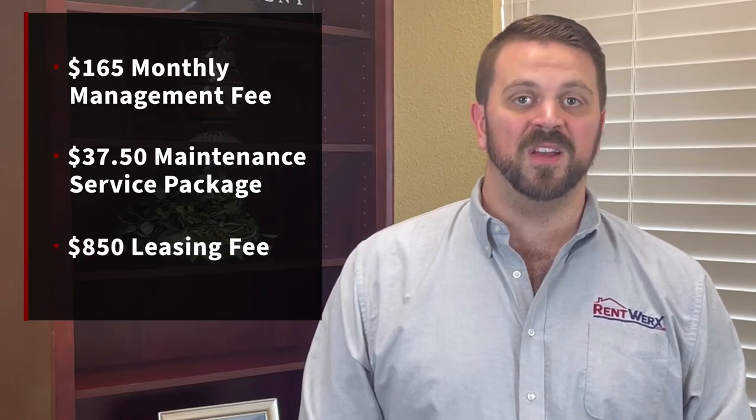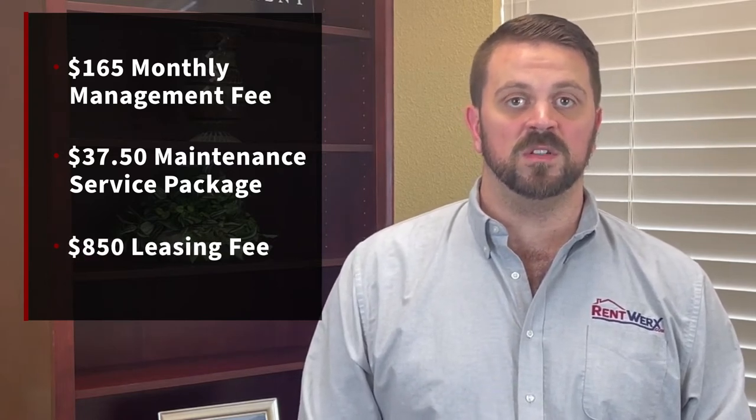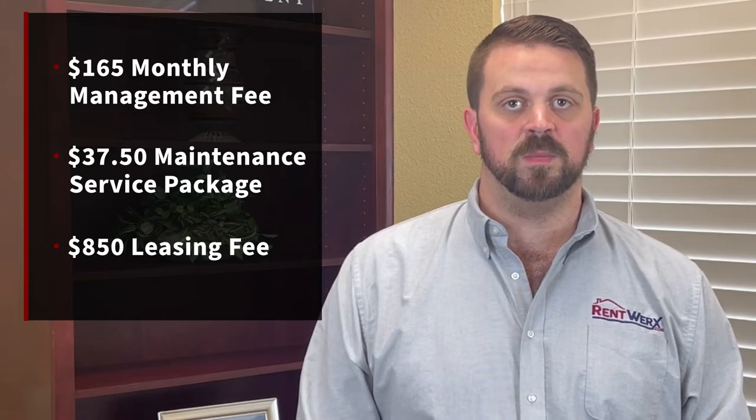This plan comes with the $850 leasing fee, which covers the $300 Realtors Commission that we pay out to realtors who help us occupy your property. It also pays for the marketing, the placement, and the screening of a tenant as well.